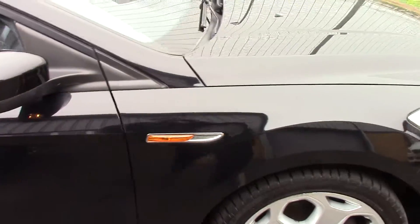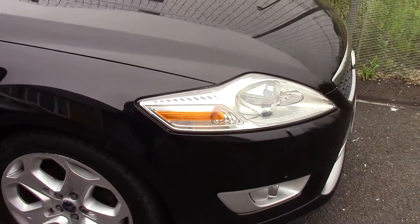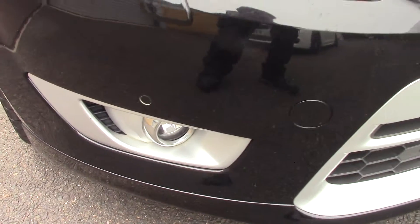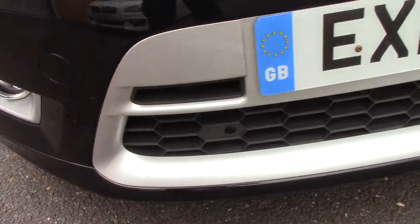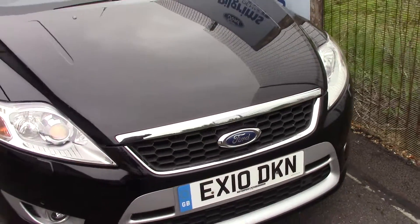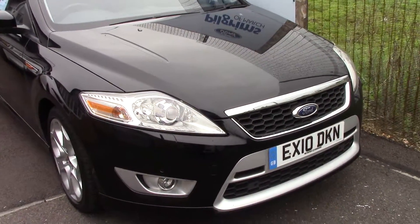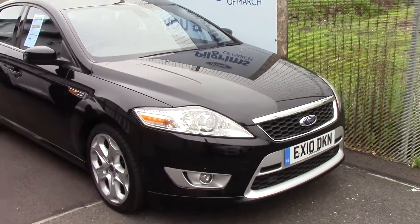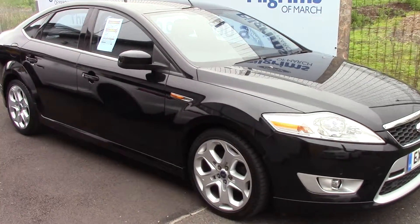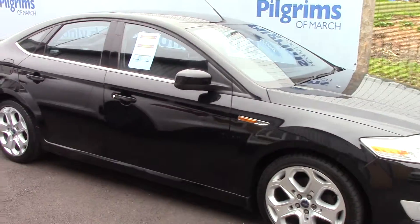We'll just take a quick walk towards the front of the vehicle. As mentioned earlier, there are those front parking sensors in the bumper and grille. This vehicle is finished in a very nice Panther black metallic, and as you can see, it's a lovely, lovely example.